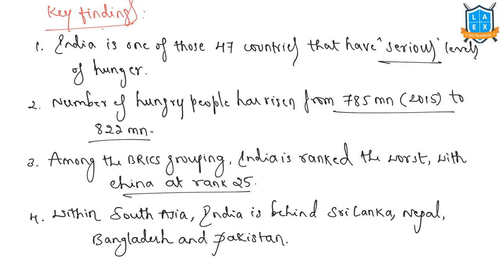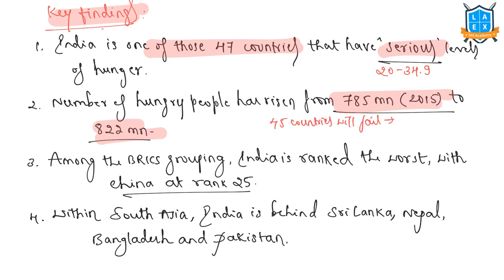Key findings of the global hunger index report: India is one of 47 countries with a serious level of hunger, meaning a score between 20 and 34.9. The number of hungry people has risen from 785 million in 2015 to 822 million. Multiple countries have higher hunger levels now than in 2010, and approximately 45 countries are said to fail to achieve low levels of hunger by 2030. Among the BRICS countries — Brazil, Russia, India, China, and South Africa — India has ranked the worst, with China at rank 25.